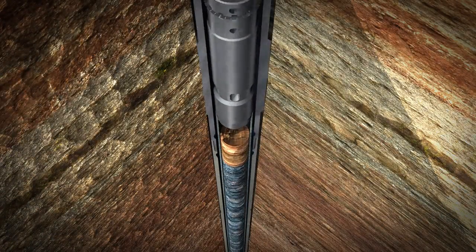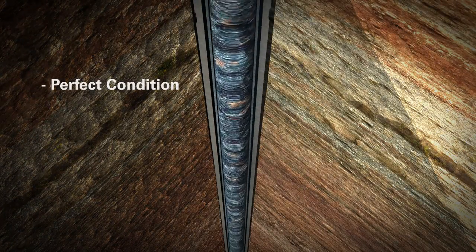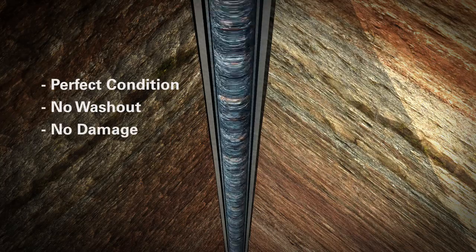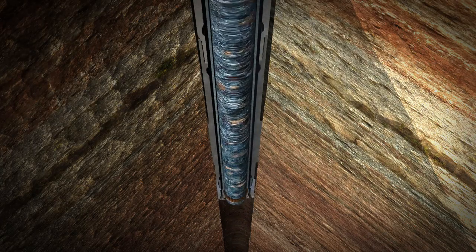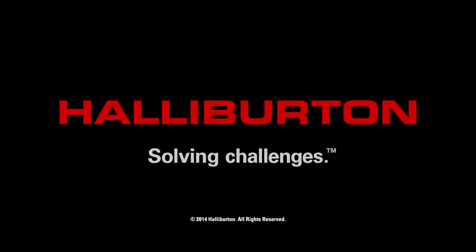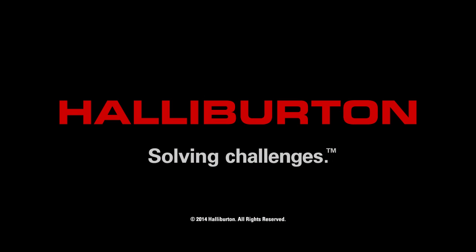Using the technology, the core sample remains in perfect condition with no washout or damage. Halliburton — solving challenges with award-winning coring technology.